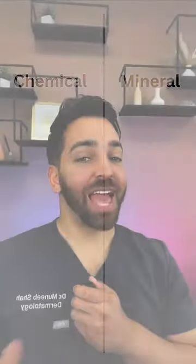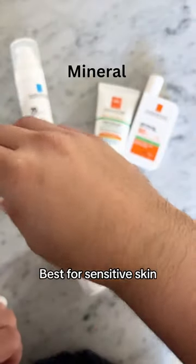Chemical versus mineral. Chemical sunscreens tend to blend better, and mineral sunscreens tend to be better for sensitive skin.